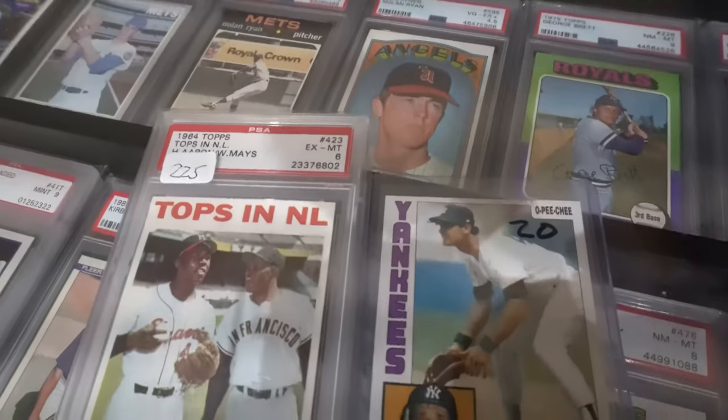Four fast pickups here at the show. First off, a 1964 Hank Aaron as a PSA 6. And then I got the '84 Don Mattingly — but this is an OPC Chief.